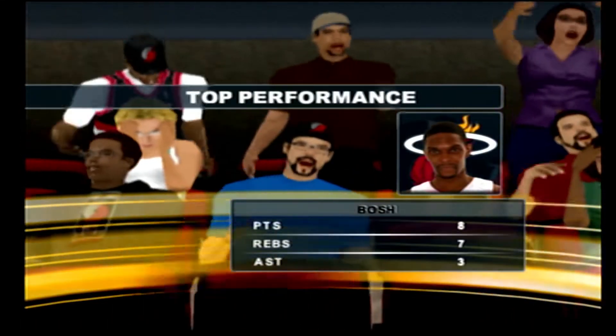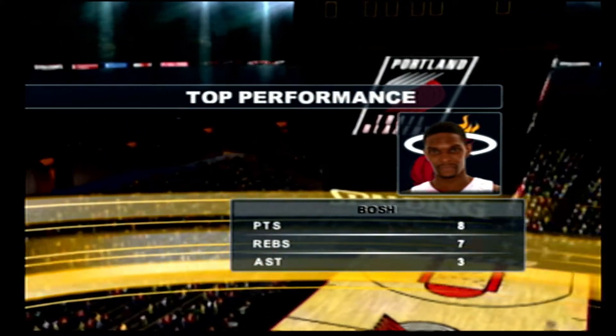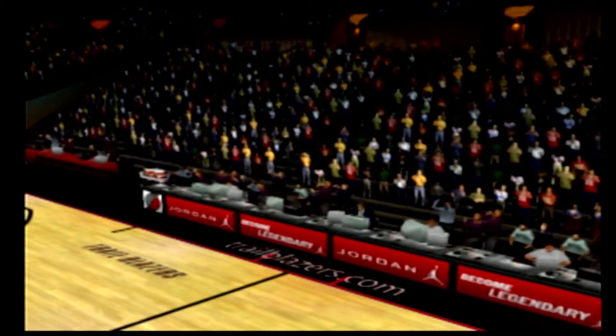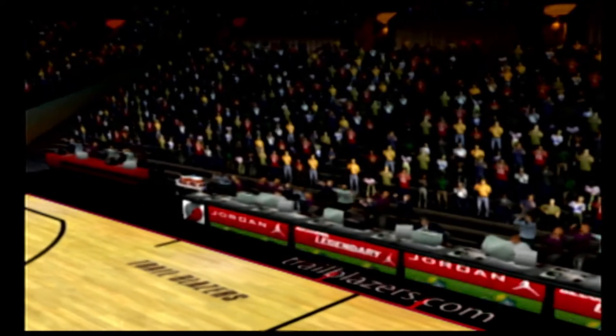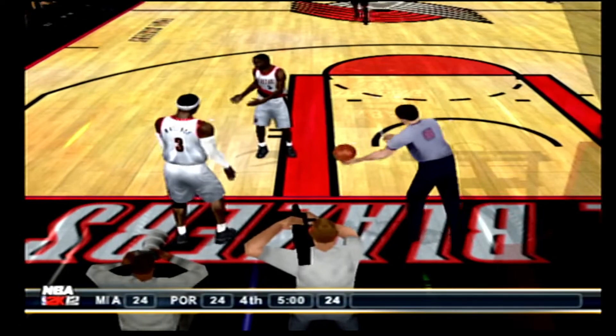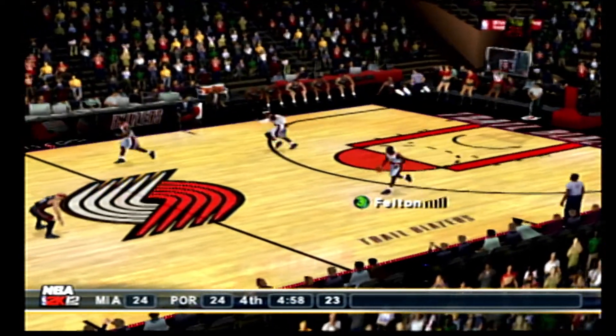He's been scoring extremely efficiently. Bosh is such a great scorer for this team, and he's made a reputation on being able to make big shots late in the game. Wallace inbounds it to start the final quarter.